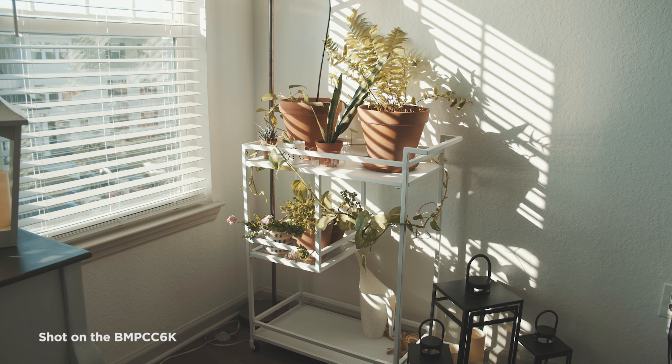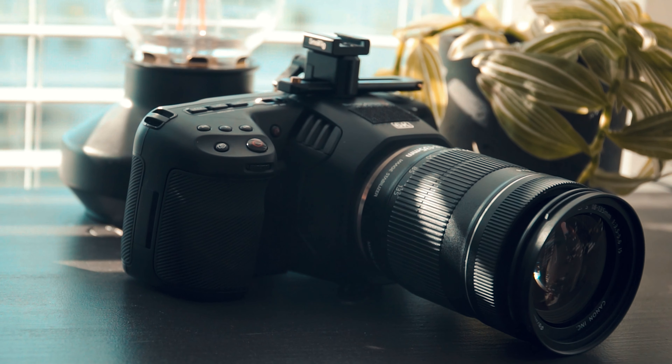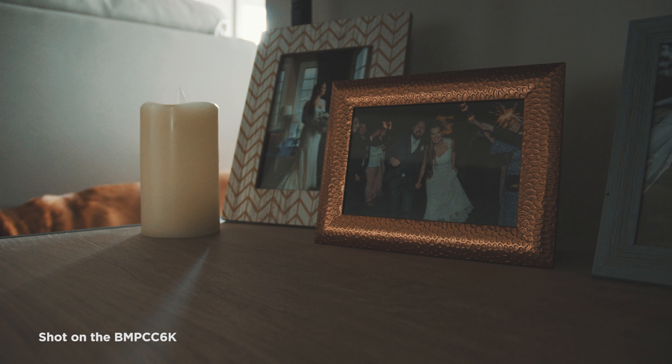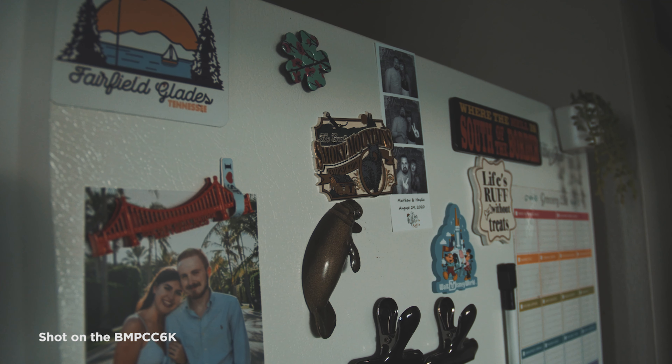This is a 10-bit camera that can shoot up to 6K RAW and ProRes high quality, which means you're going to get some pretty high quality footage. This camera is almost comparable to some of the high-end cameras used nowadays in cinematography and TV production. It can also shoot up to 50 frames per second at 6K — so you're getting a huge resolution while also being able to shoot slow motion. It's got dual native ISO, which really helps in low-light situations — it's actually a low-light beast.